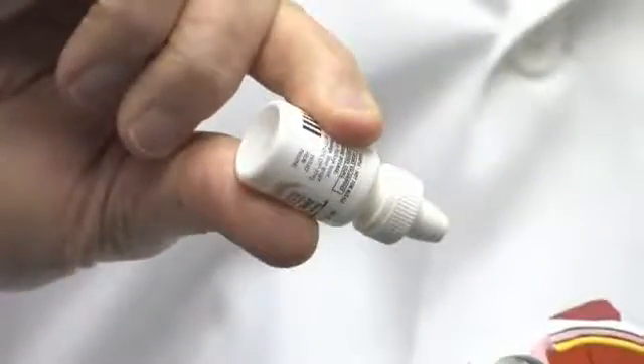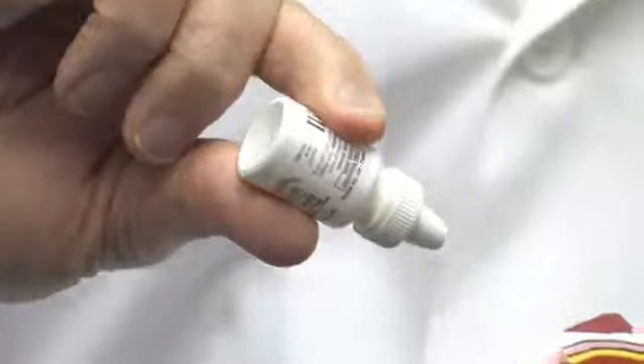Bacterial conjunctivitis, for the most part, is self-limiting. That means that if you do nothing, if it's an average case, it will go away in two or three weeks. For a lot of people, that's not convenient, and so they will be treated with antibiotic drops. But lavage or rinsing with either a solution with boric acid, or even just rinsing your eye with purified saline, may well help. That is really all that you can do on your own for bacterial conjunctivitis.